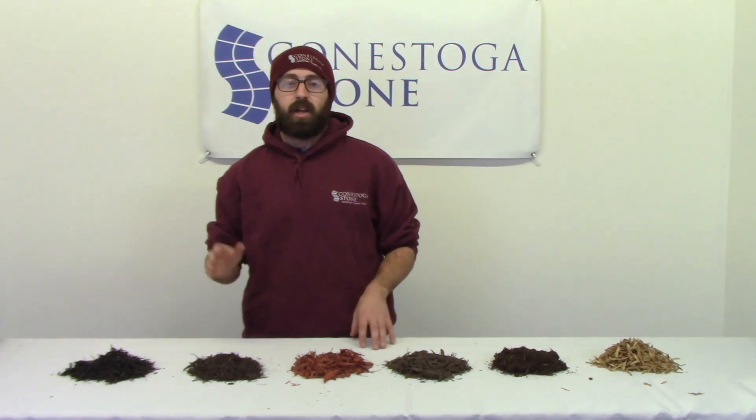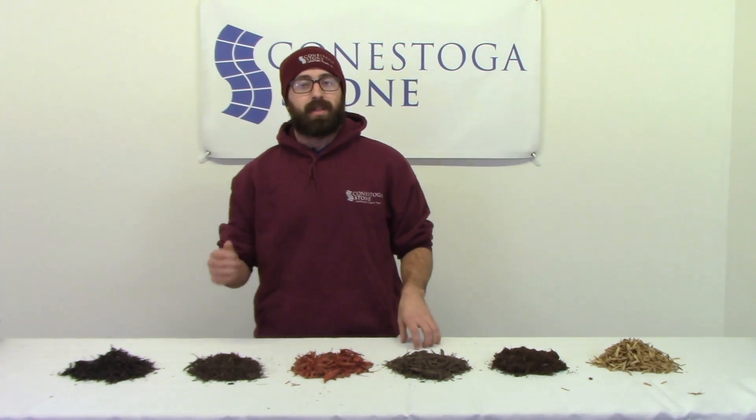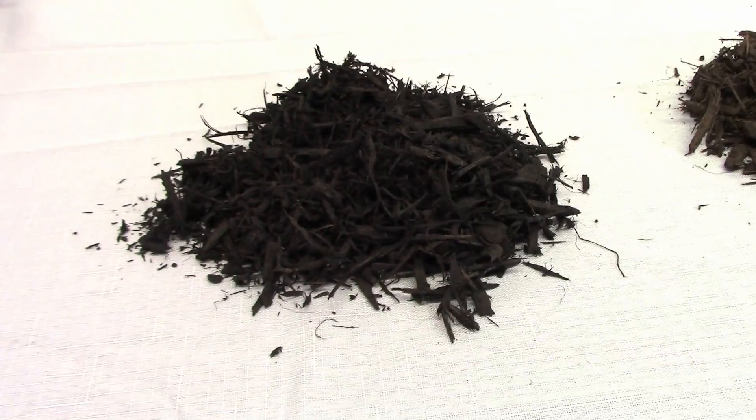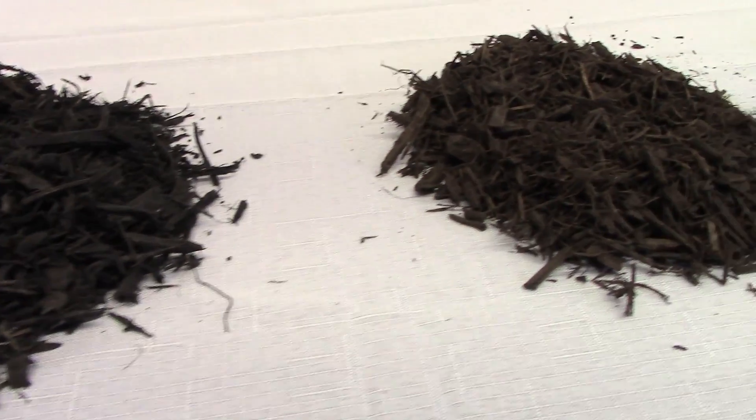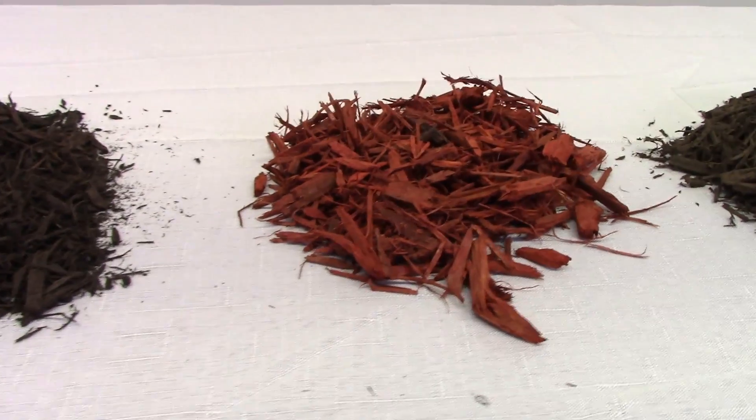We have top quality triple shredded, lanternfly free mulches made from hard woods, not pallets. Our black, brown, and red dyed mulches maintain color with a slow rate of decomposition, are made of natural wood, and safe for the environment and pets.